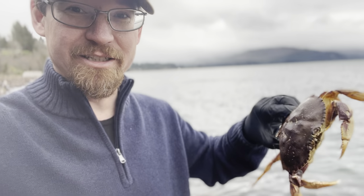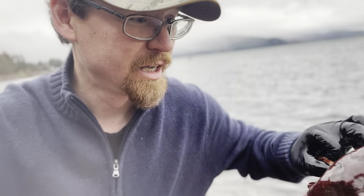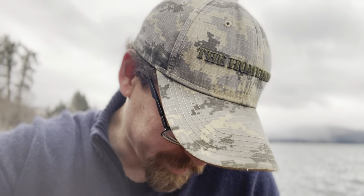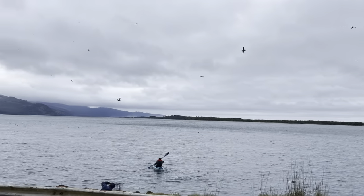Last cast — we did catch a dungeness but it was female, so you always want to put those back, and it wasn't the five and three-quarter inch minimum. Pretty cool just for a little fun out here. On my last pull got a pretty big red rock crab, so it's going in the bucket. We said that was our last pull but then we got two crabs — one on each trap — so we decided to throw out one more time. That's how it goes!